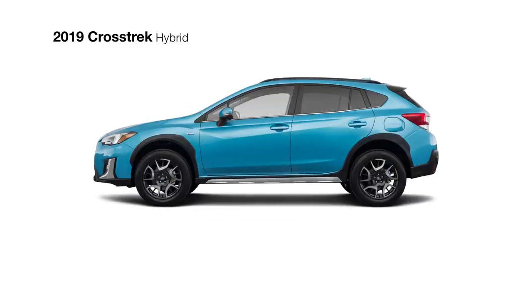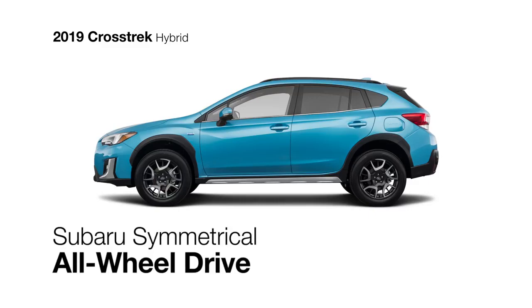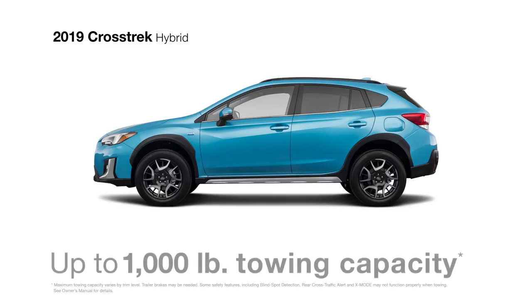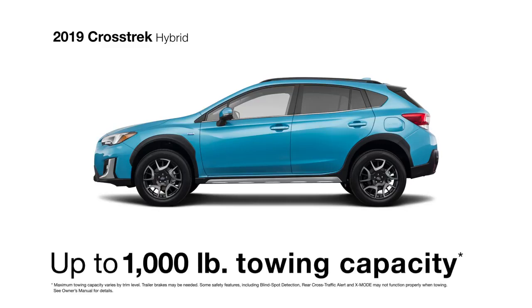With so much capability, this definitely isn't your everyday hybrid. It has Subaru symmetrical all-wheel drive, which remains fully functional even when driven in all-electric mode. It also has 8.7 inches of ground clearance and up to 1,000 pounds of towing capacity.